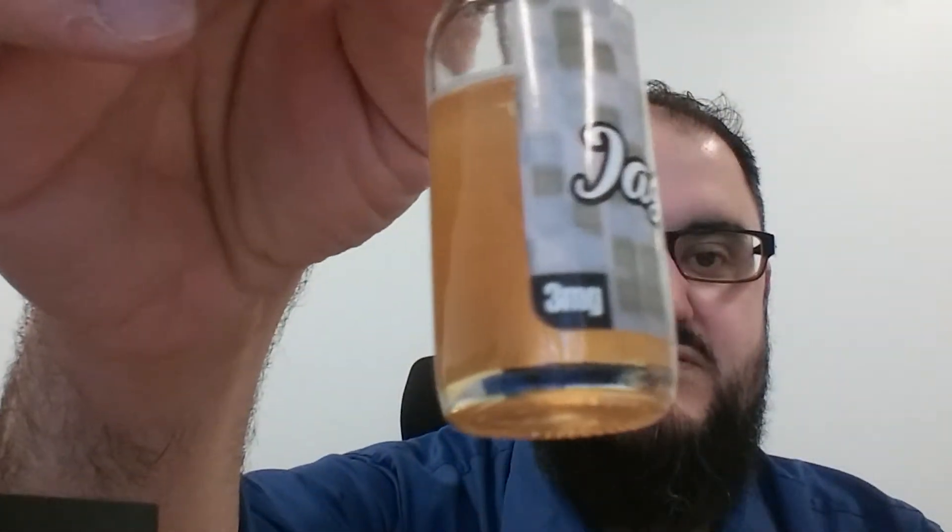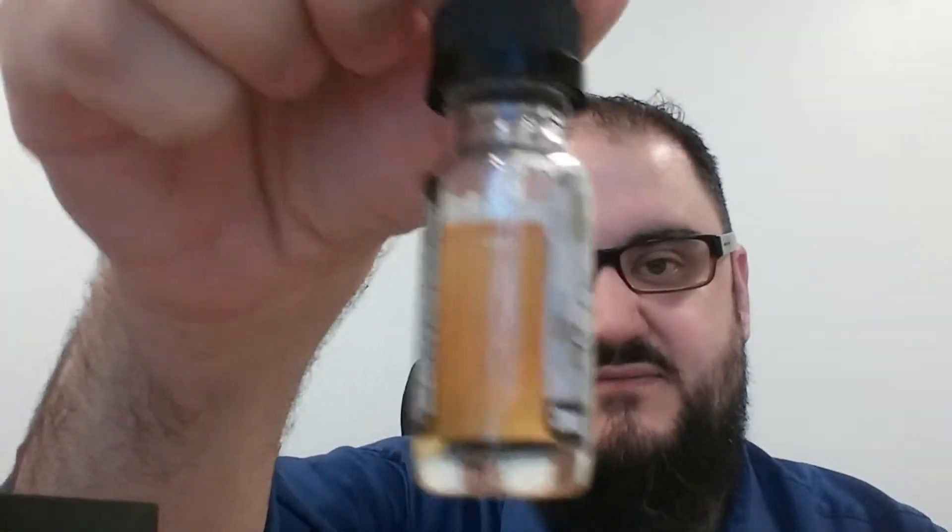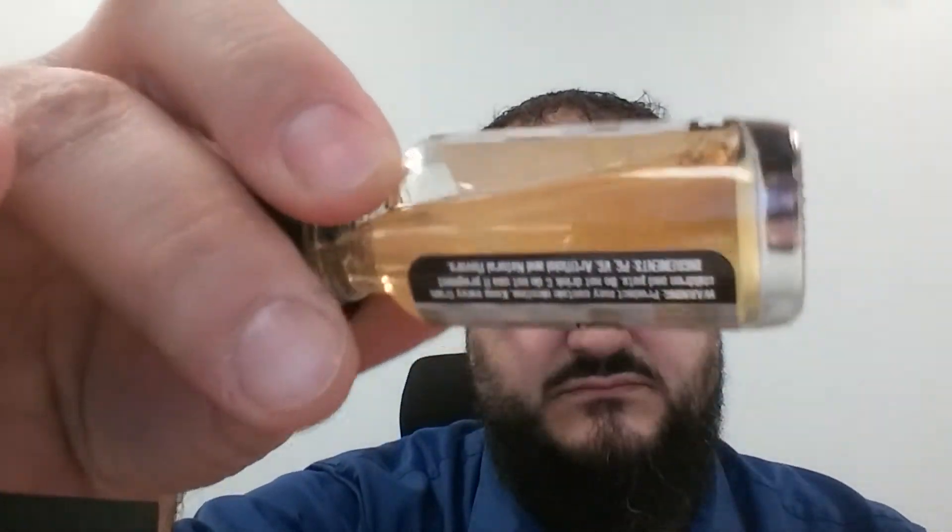It's a 70/30 ratio — 70 VG, 30 PG. I have this in 3 milligrams. It's pretty thick at 70/30. $22 for 30 milliliters, $75 for 120 milliliters. Giant Vapes has the nicotine at 0, 3, 6, and 12. They do have a Facebook, so you can check out Jazzy Boba on Facebook. It looks like it's the only liquid they make — just Jazzy Boba, though I could be mistaken.